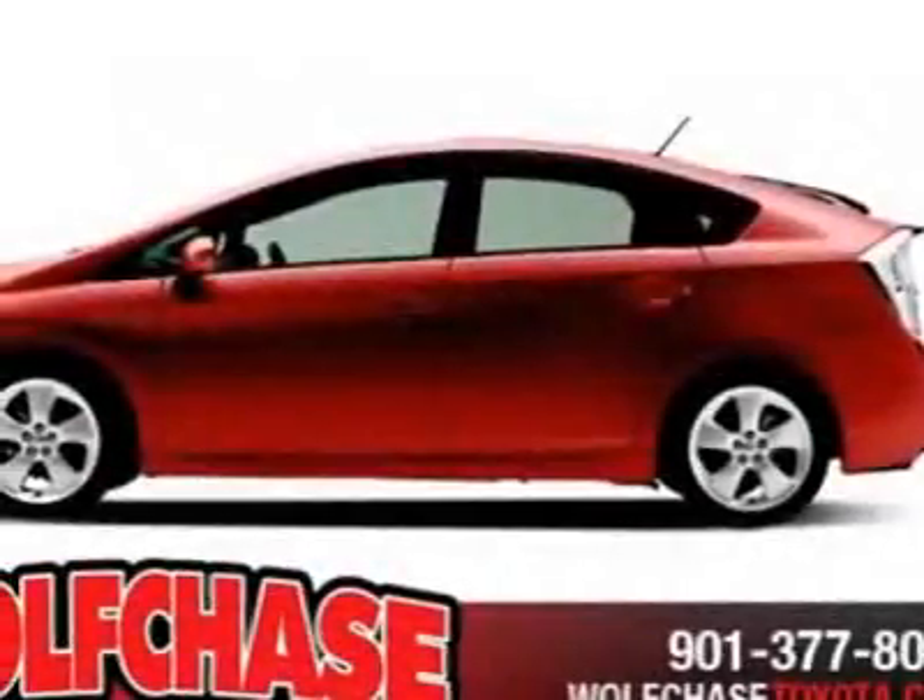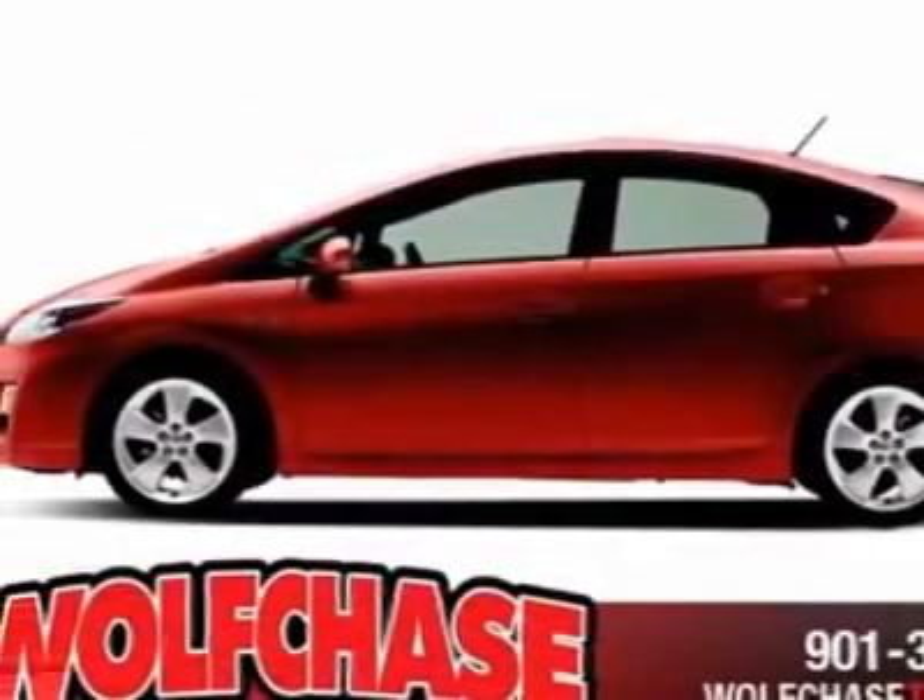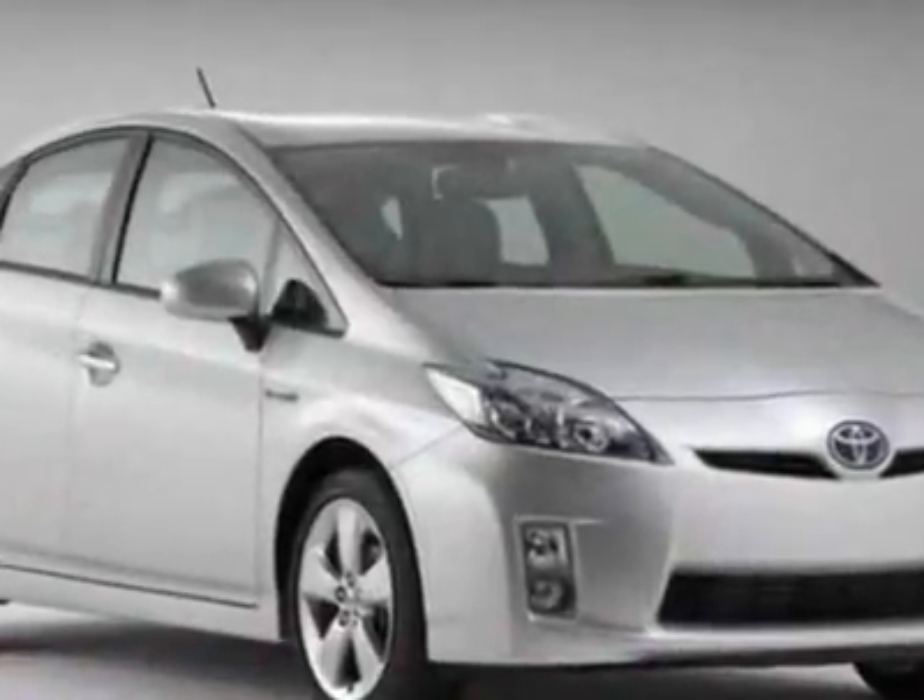Look at this new 2010 Toyota Prius. For your protection, this vehicle has a full factory warranty.